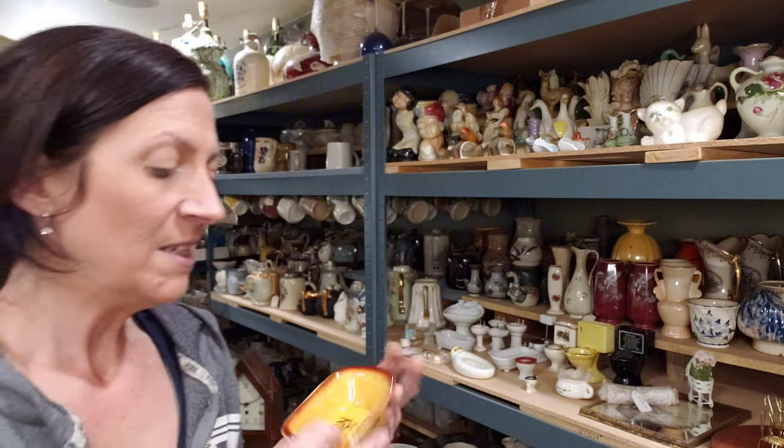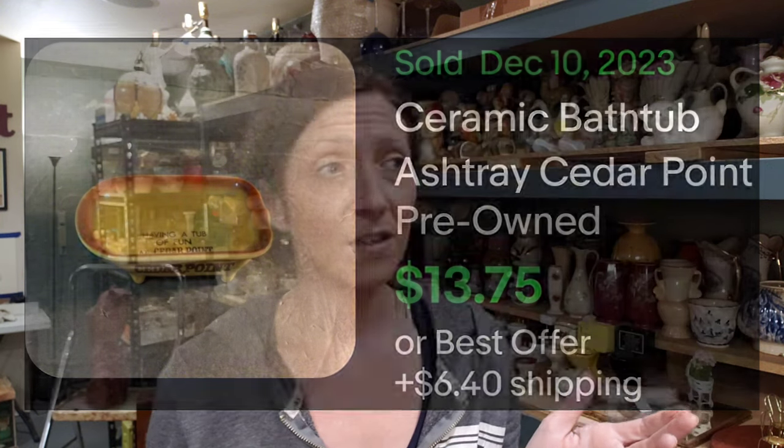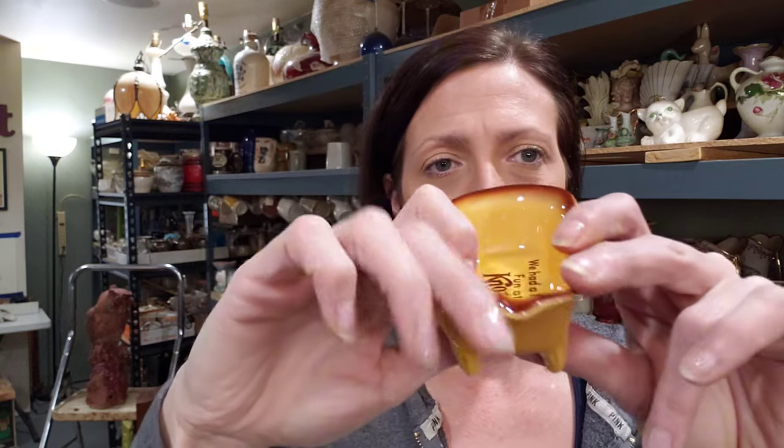Souvenir pieces are not something I would normally say to pick up. But there are random one-offs that are worth the value, so I'm hesitant to ever say don't look at souvenir pieces — you may be pleasantly surprised given the wide array of them. This piece I probably wouldn't expect more than ten dollars at best, maybe slightly less. It could be intended as an ashtray given these little divots right here.